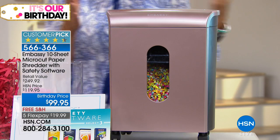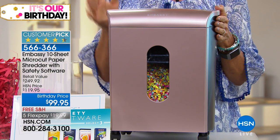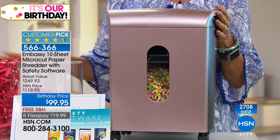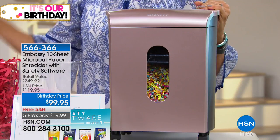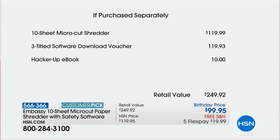I feel good about my Embassy shredder at home — I've had mine for quite a few years. This is a 10-sheet micro-cut paper shredder with tons of great software to enhance your security. It's the number one brand in the country. It sells for $119.99 anywhere else, but here you get $20 off right out of the gate, plus free shipping to your door — and it's not a lightweight machine to ship, so free shipping is a big deal.